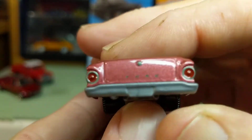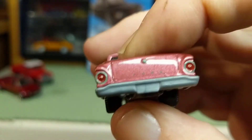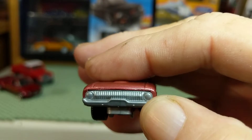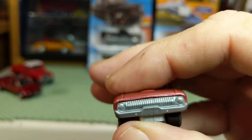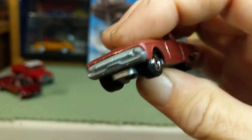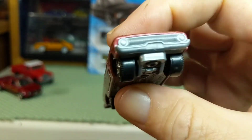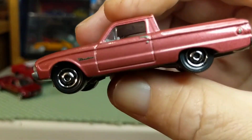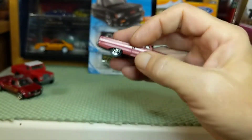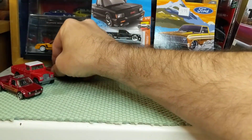Luckily the grill and headlights are molded into this gray base so they don't look that bad. If it was white like that little Nissan, or yellow, or something, it would look horrible. The base is gray, the interior is a similar gray — basic bench seat, dashboard, and steering wheel. Decent tampos on the back for the tail lights with the chrome rings, the Ford badge, and the latch for the tailgate. So that's actually not too bad.